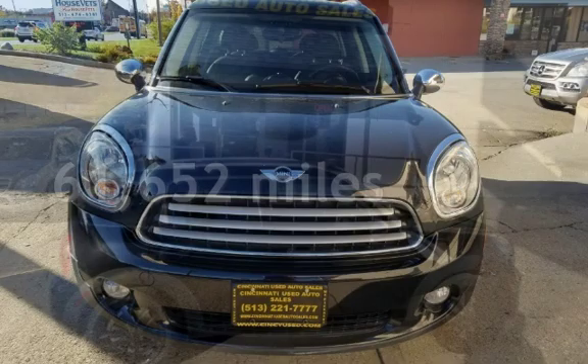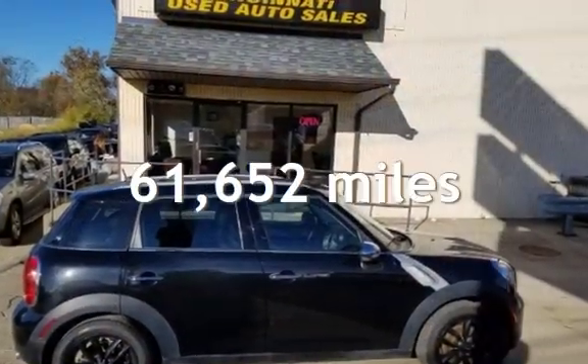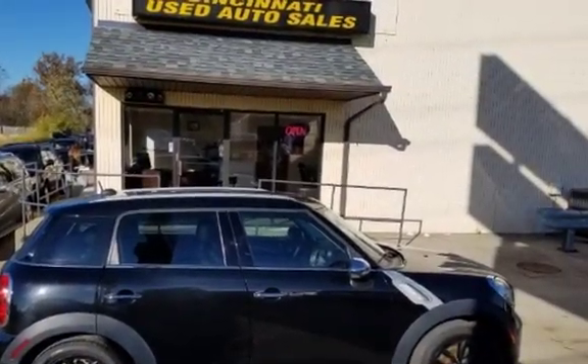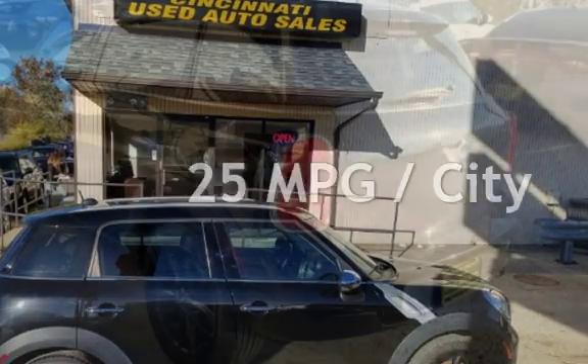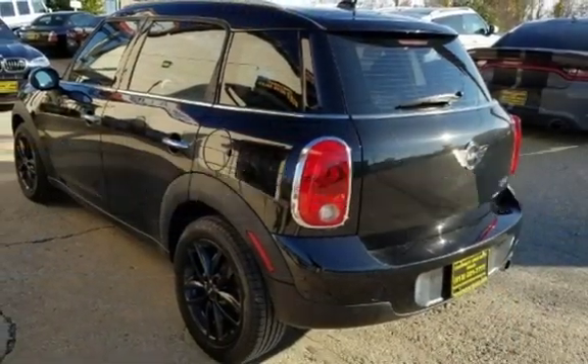This Mini has less than 62,000 miles on the odometer. Estimated fuel economy for this vehicle is 25 miles per gallon in the city, and 30 miles per gallon on the highway.